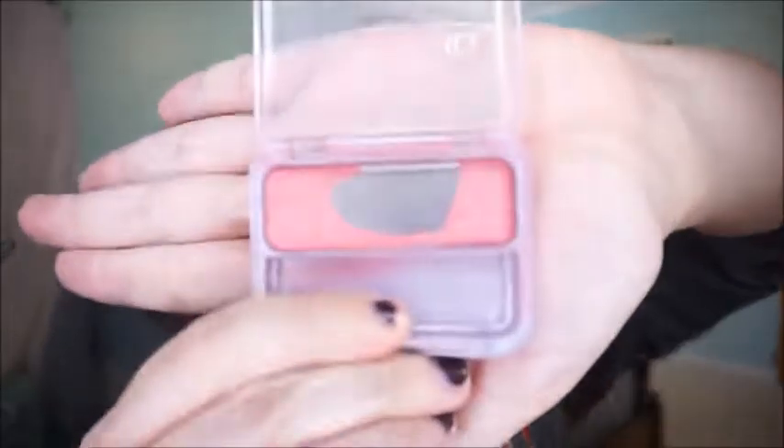Then I go in with my tried and true everyday blush — the CoverGirl Cheekers blush in the shade Plumberry Glow. As you can see, I'm really getting down to the bottom of it. The blushes are now in different packaging, but this is the old packaging and I'm going to use it until it's gone. I just take it on a blush brush.